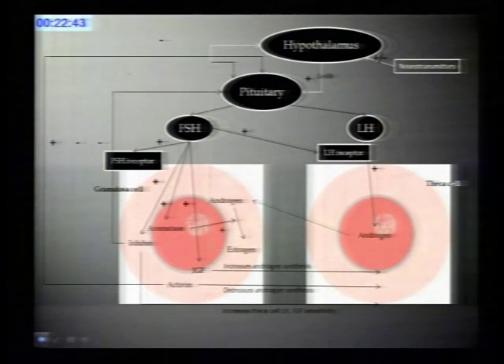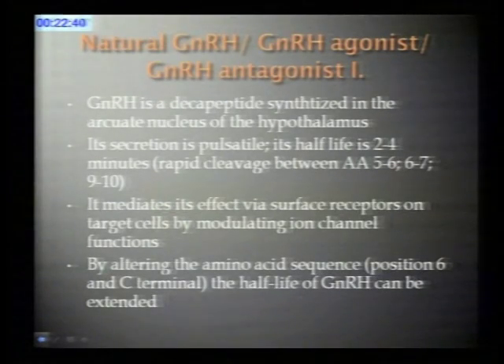The gonadotropins are produced in the pituitary, and the pituitary is under the control of the hypothalamus. GnRH is the force that leads to the release of gonadotropins from the pituitary. GnRH is a decapeptide synthesized in the arcuate nucleus of the hypothalamus. Its secretion is pulsatile, and pulse frequency and amplitude change from the follicular to the luteal phase. It has a very short half-life of about two to four minutes, mainly due to rapid cleavage between amino acids 5-6, 6-7, and 9-10.